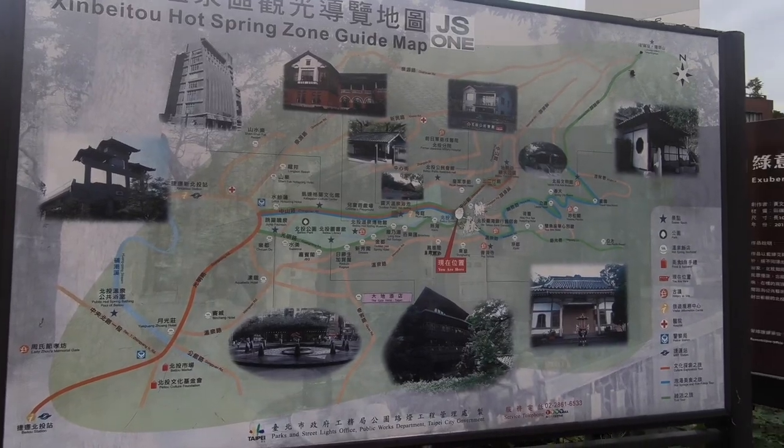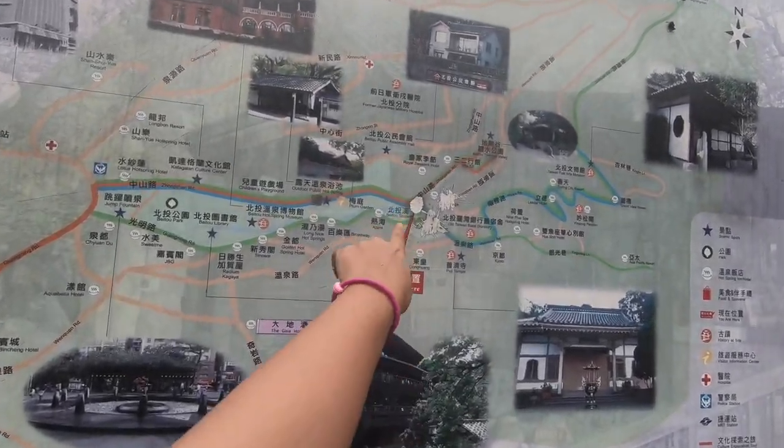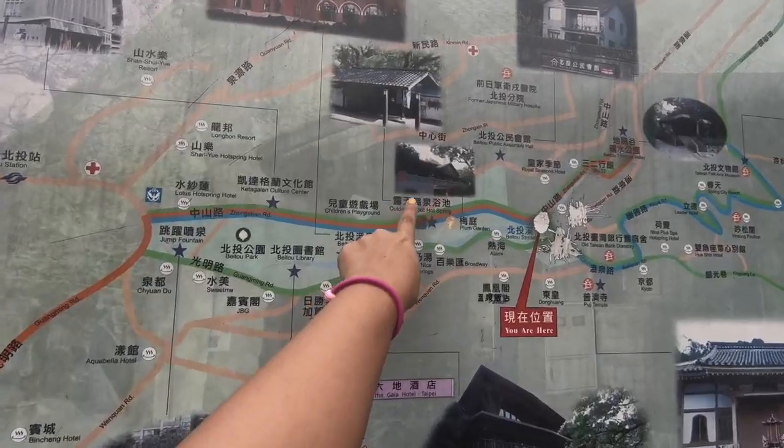Right now we are at the Beitou Thermal Hot Springs. We just took a taxi from the main station to come here. This is the map of the place — we are here, and maybe we have to go here.